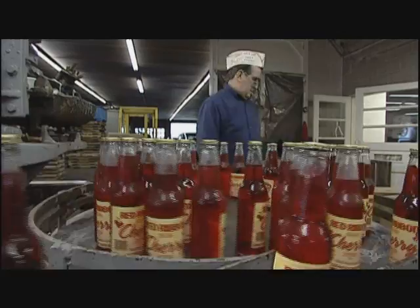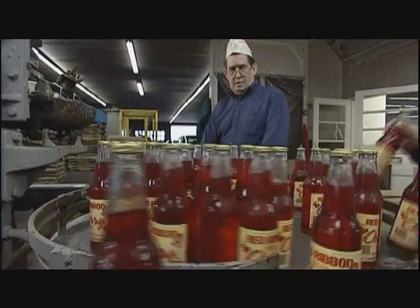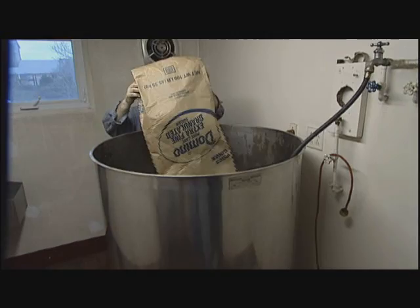That's Art Lingenfelter, who works here whenever they're bottling. Yeah, I drink this stuff. I love it. Everything we make is just a little bit different. We actually use pure cane sugar in our products. Everybody uses high-fructose corn sugar, which is just about half the price of cane sugar.